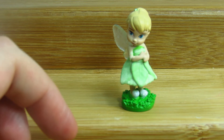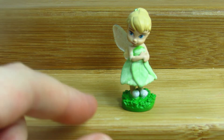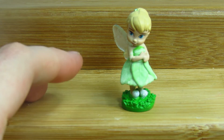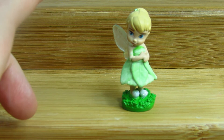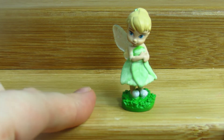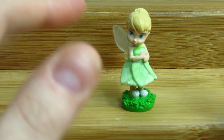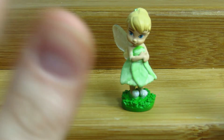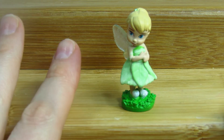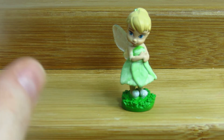Hi guys, this is Renee and today we are back with kind of a special video. So yesterday after I finished filming the Disney Animator Collections Littles Wave 3, I discovered that the mystery chaser Tinkerbell is dressed as glow-in-the-dark, and I thought it'd be pretty cool to show you that in a separate video. It's actually pretty cool — I really like this one a lot, so we are going to go ahead and get started so I can show you what her dress looks like in the dark.